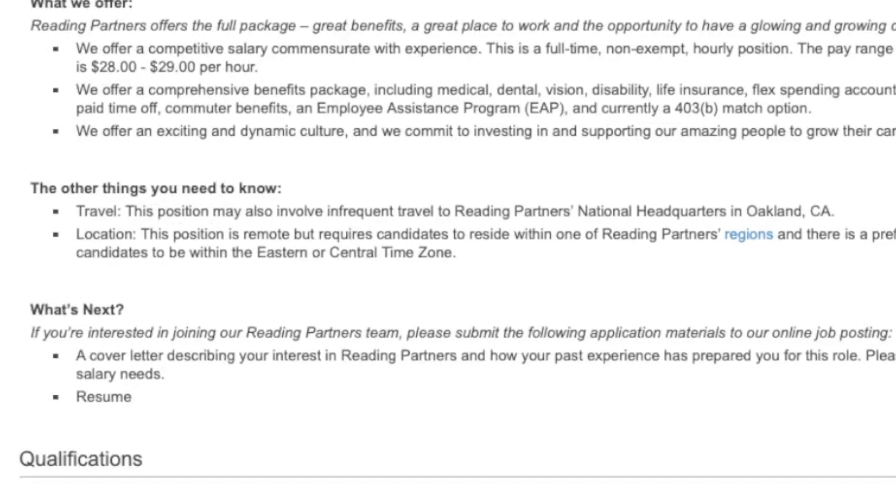This job is going to require great attention to detail, but they are offering $28 to $29 an hour. They're also offering a complete benefits package that includes medical, dental, vision, life insurance, paid time off, and 401k.